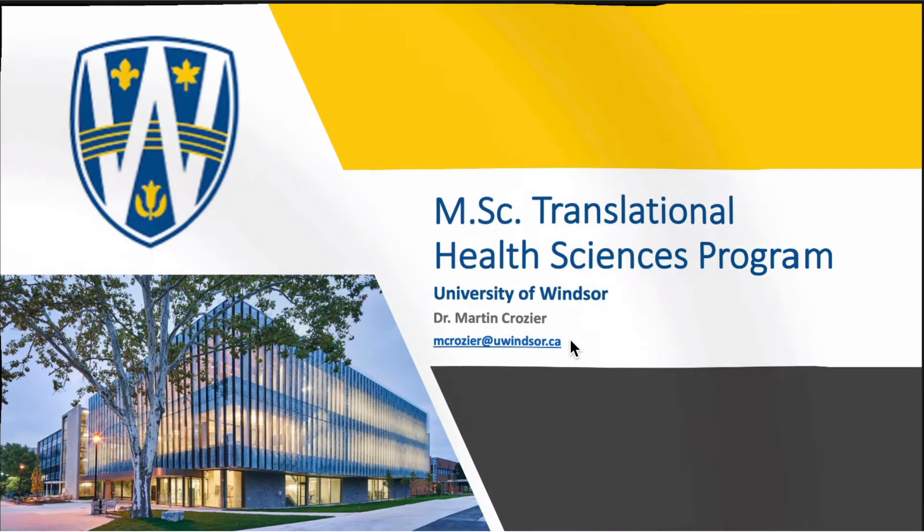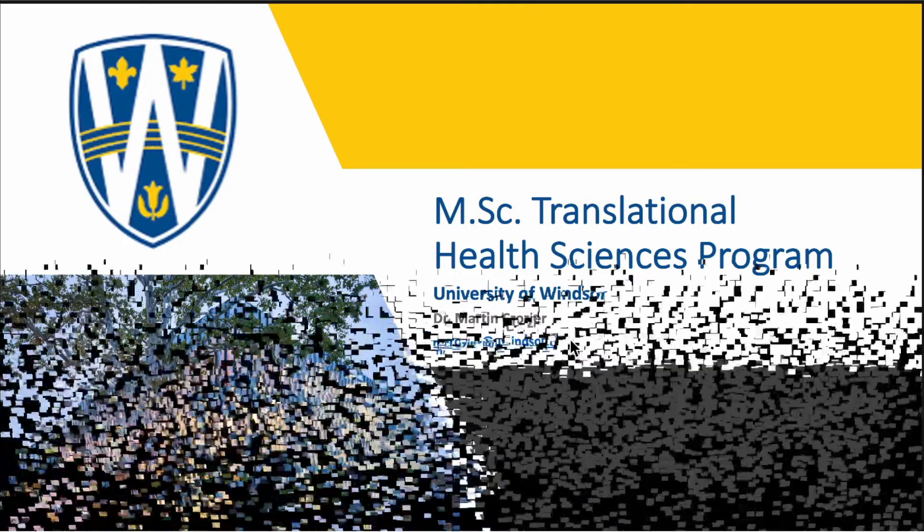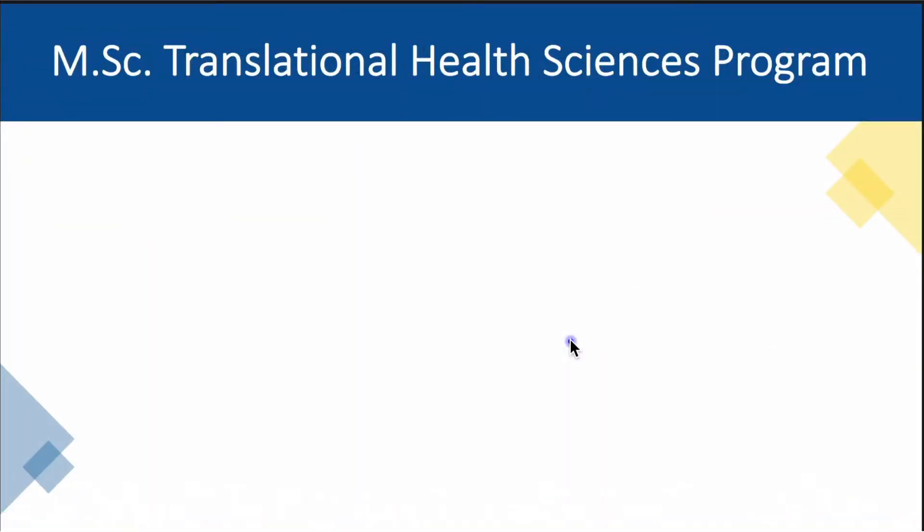Allow me to give you a brief overview of our program in two parts. First, I will briefly highlight the key features of the Master of Translational Health Science program here at the University of Windsor, and then I will provide a brief guided tour of our website so you can always find the right resource for the information you are seeking. Allow me to highlight three key features of the Master of Science in Translational Health Science program.